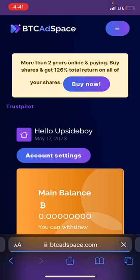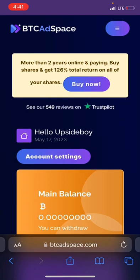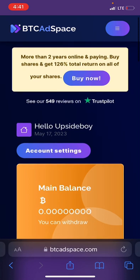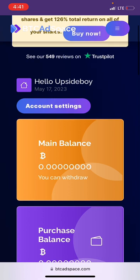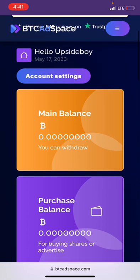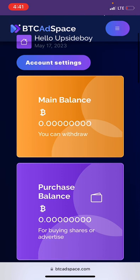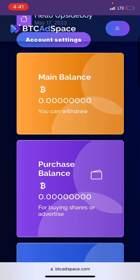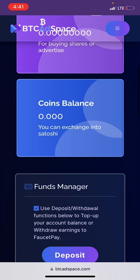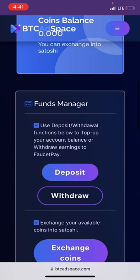I've just logged in. Here it says more than two years online and paying. You can buy shares and get 126 percent total return on all your shares. On the dashboard, I can see my name, today's date, and my account balance. There are options to withdraw, and sections for advertisers and purchase balance for buying shares.